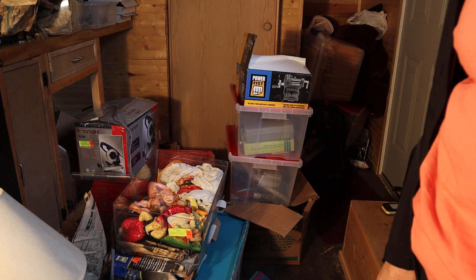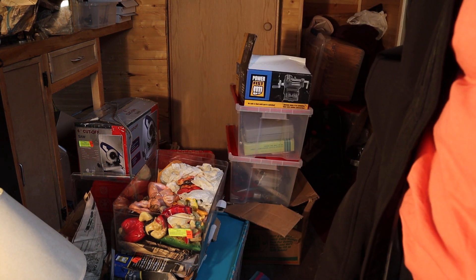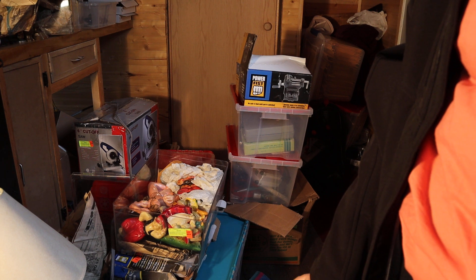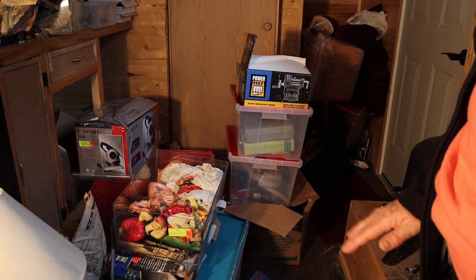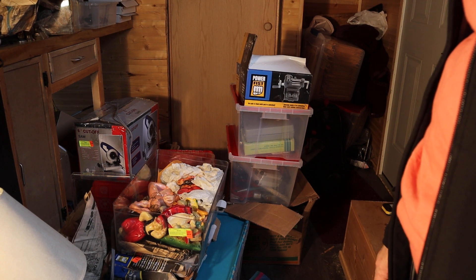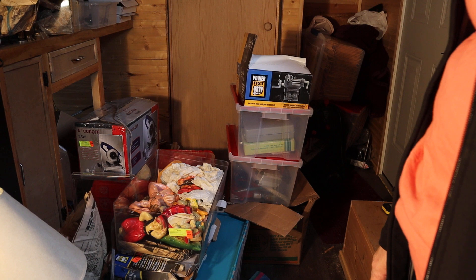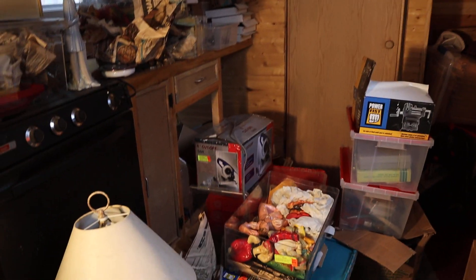Hi everyone, welcome back to my channel. Here is what I'm dealing with — I just wanted to give an update. People are asking to see my tiny house, however it's a little hard to do that, so I'm just going to move the camera a little bit. Hopefully it doesn't make anyone sick, but here we go.